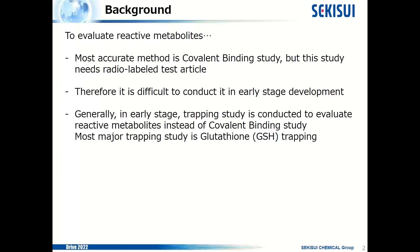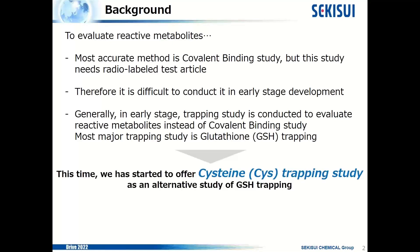To evaluate reactive metabolites, the most accurate method is covalent binding study. But this study requires radiolabeled test articles; therefore, it is difficult to conduct in early-stage development. Generally, in early-stage, a trapping study is conducted to evaluate reactive metabolites instead of covalent binding study. The most common trapping study is glutathione trapping. This time, we have started to offer a cysteine trapping study as an alternative to glutathione trapping.